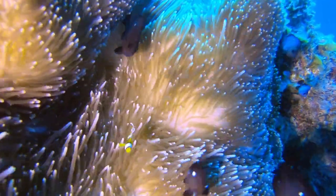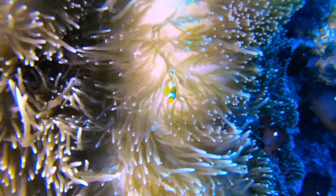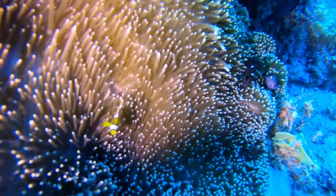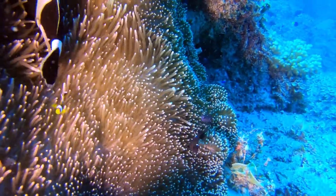Look at this baby — he's so happy, all alone. When he grows up, he's going to become the mate of the adults.